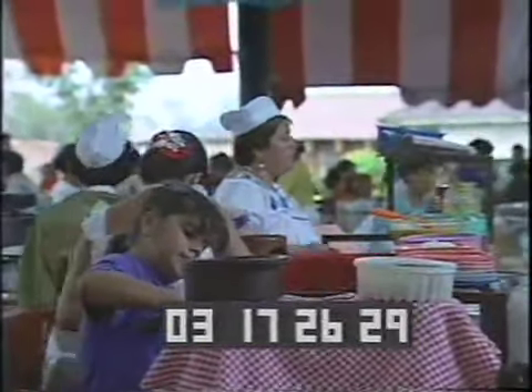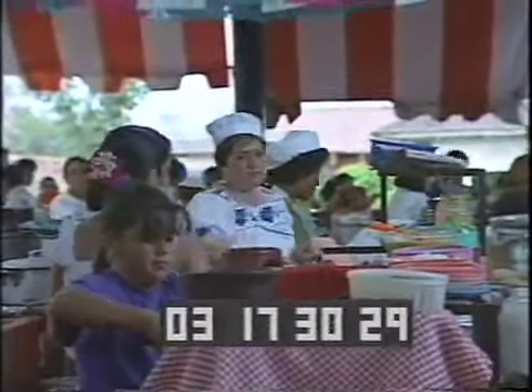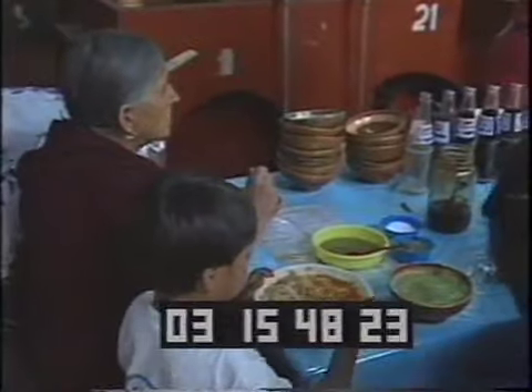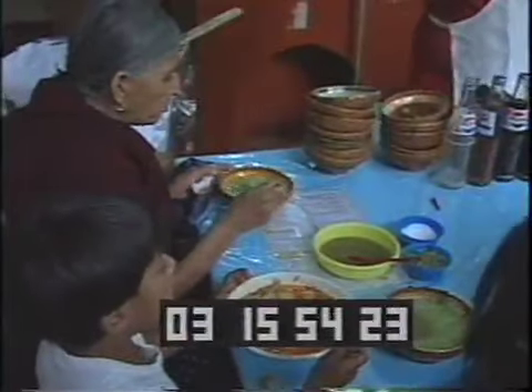At this fair, you will see many people making food, eating food, playing with food, and children crying. Basically, all you ever need is at this fair.